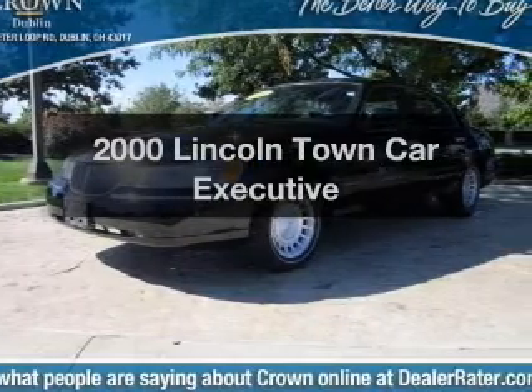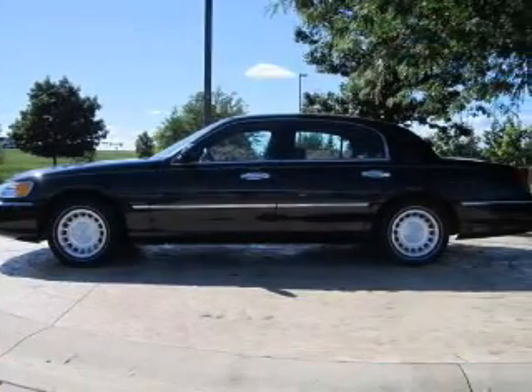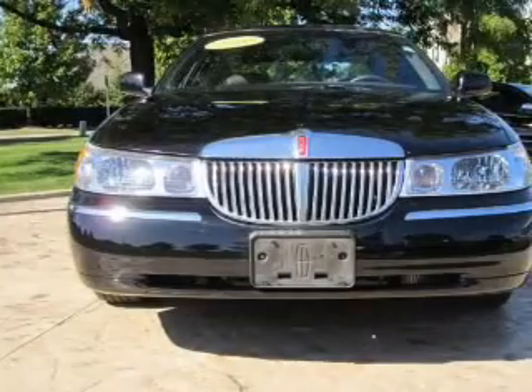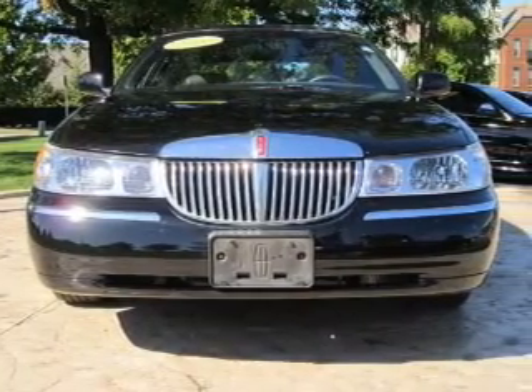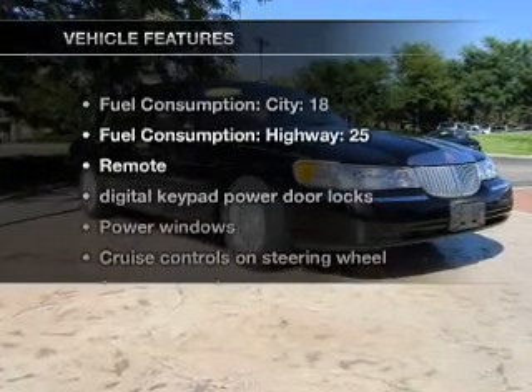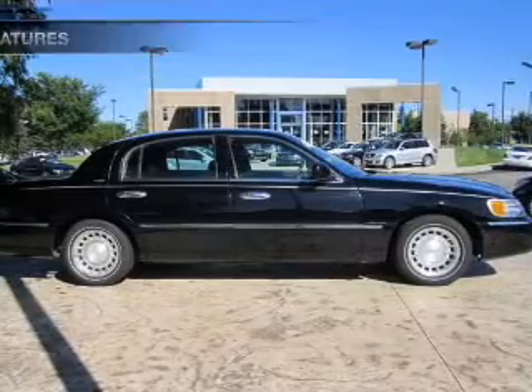Everything you need under one roof with this great vehicle. With a powerful 8-cylinder engine that responds smoothly to its automatic transmission, premium wheels lend a distinctive appearance. You will appreciate the safety feature of anti-lock brakes. And with these notable features, you won't want to miss out on the opportunity to own this amazing ride.